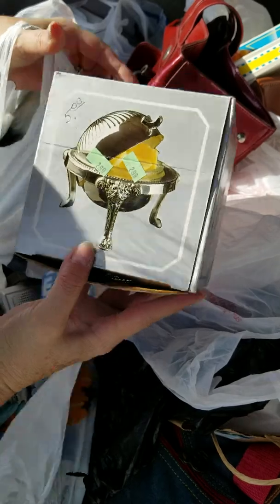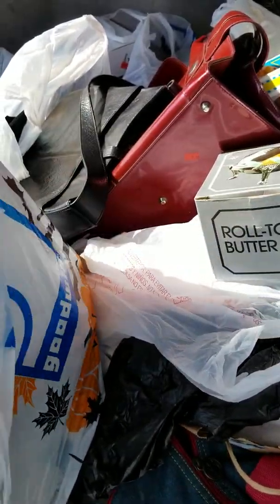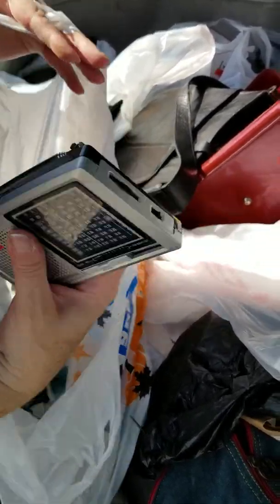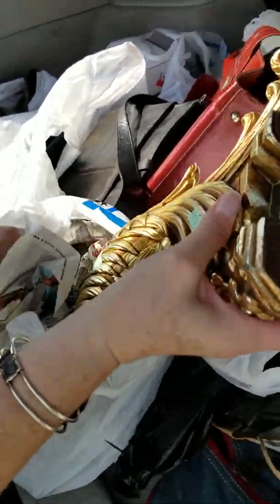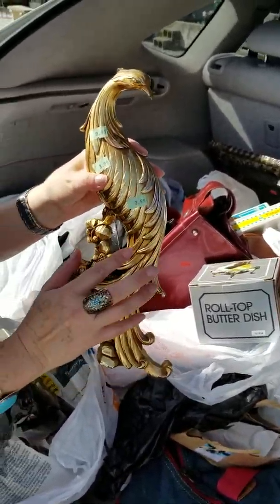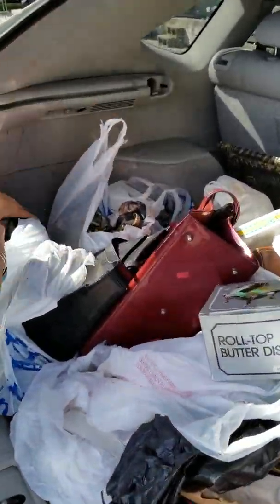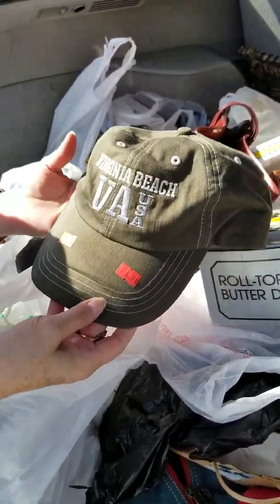We did so good between the flea market and antique mall. This is a silver vintage butter dish — they always do good in the antique mall and we're gonna try it online. This old vintage radio for $1.99. These were $3.99 — I don't know what it's made of but it's super cute; this kind of stuff always does good in the antique mall. And hats have been doing really well for us lately — this was $1.79.